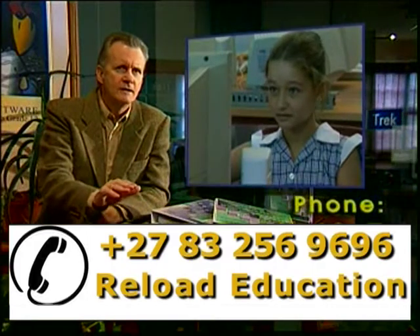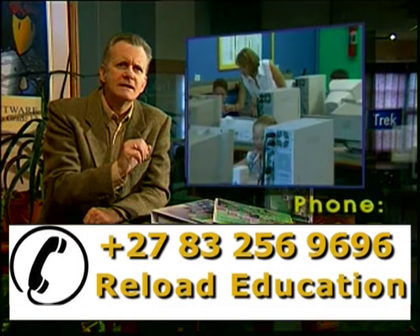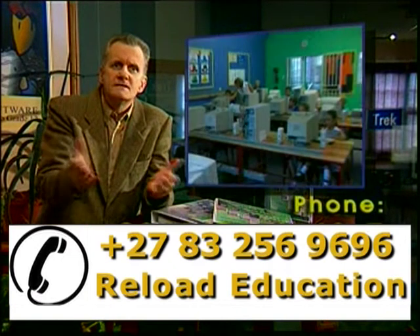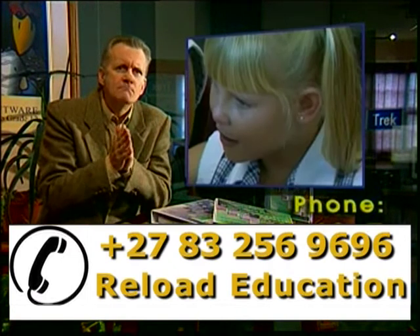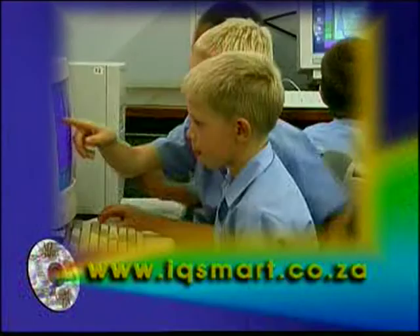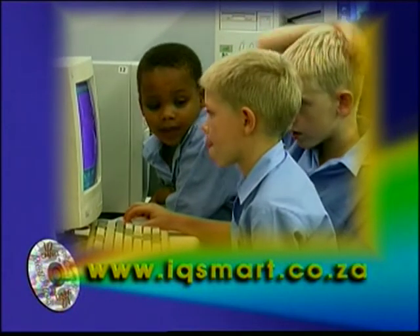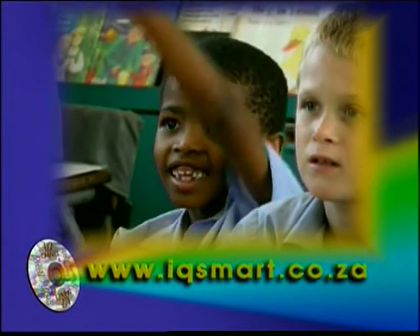Each learner can work through the modules at his own pace by spending as little as 15 minutes a day on the program, and will immediately start experiencing the benefits. As MathTrek is core curriculum based, it enables learners to reinforce the skills learned in the classroom.